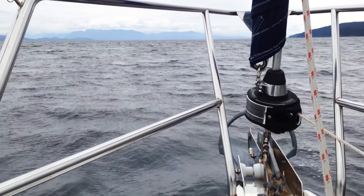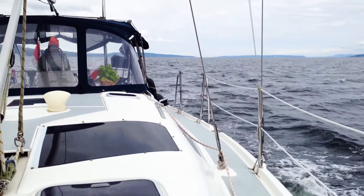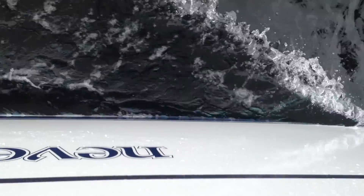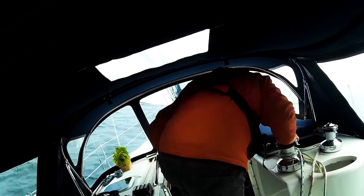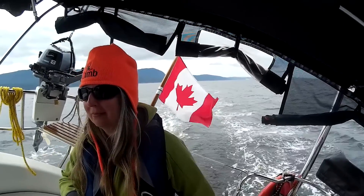The next day we took off for Pender Harbour and as we pulled out into Malaspina Strait, the wind started to come up and Leslie decided we were going to sail. It was cold and a little bit cloudy and we tacked back and forth across the strait with winds climbing to 21 and 22 knots. It was a great, great day.